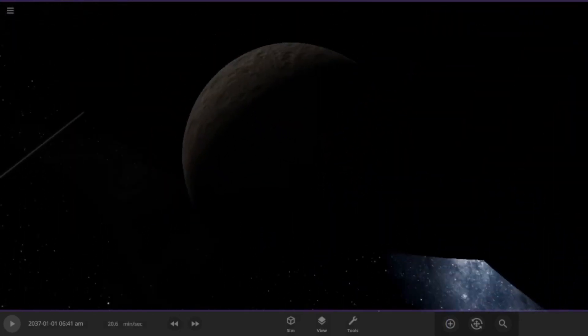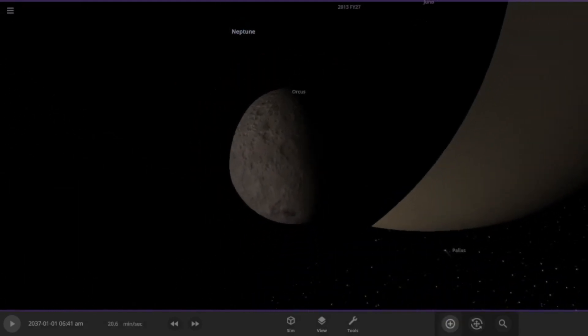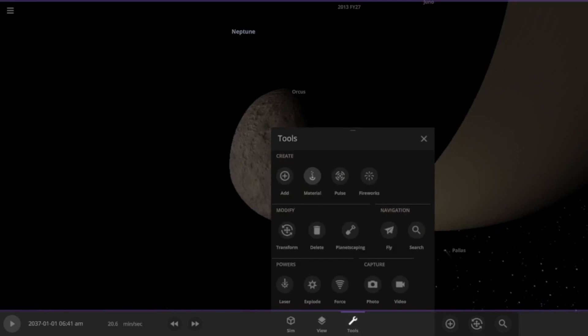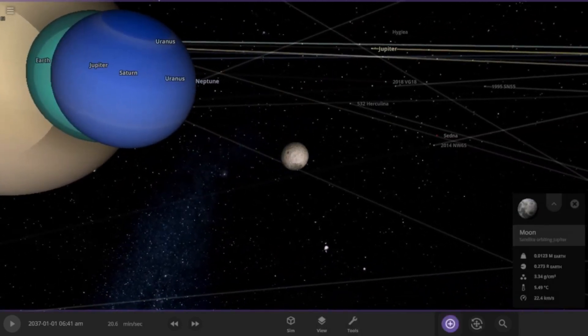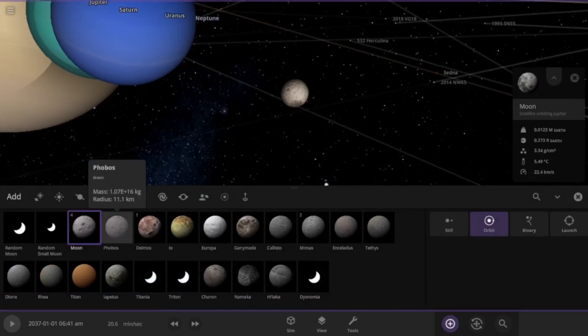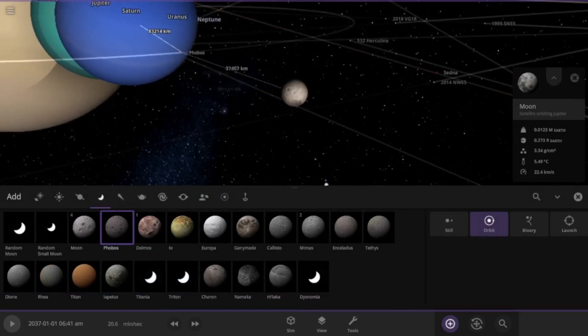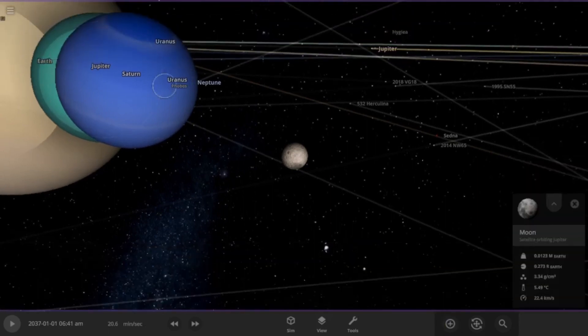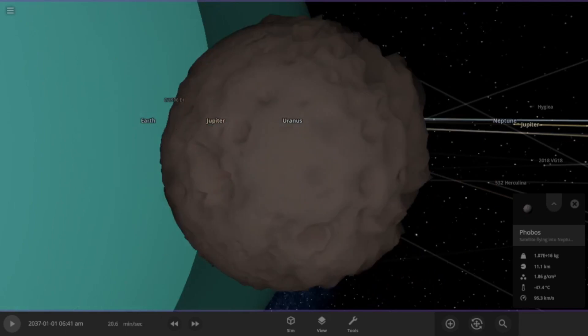I placed the Moon wrong again — oh gosh, I'll do that again. Okay, this is actually so good. Let's actually add a little Phobos there. Phobos is literally inside.